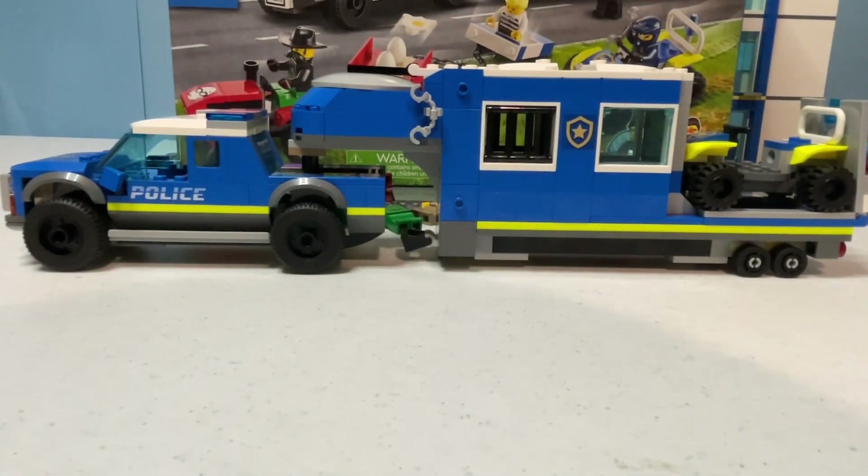Here's the truck and trailer hooked up together. It is a fairly long command center, which is not unusual for the city mobile police vehicles. It does look quite cool overall. That's it for the command center.